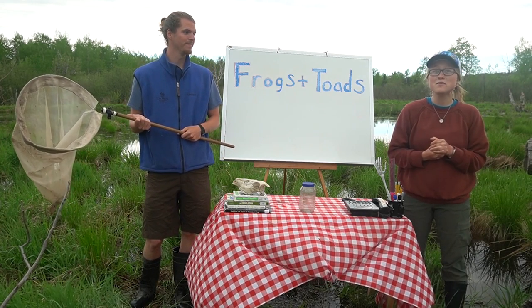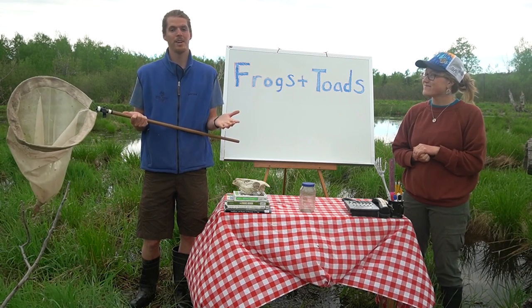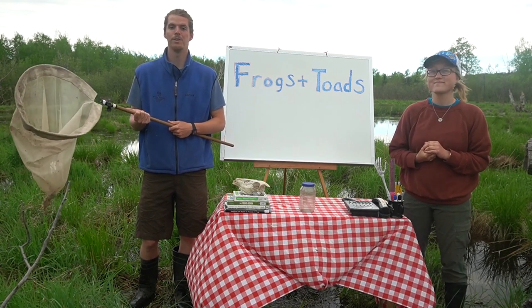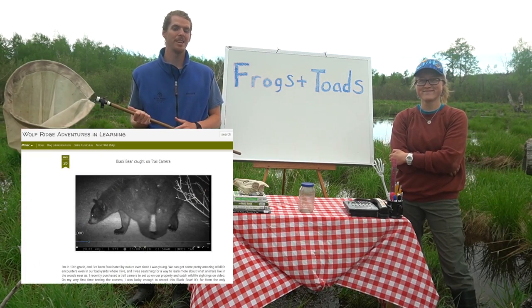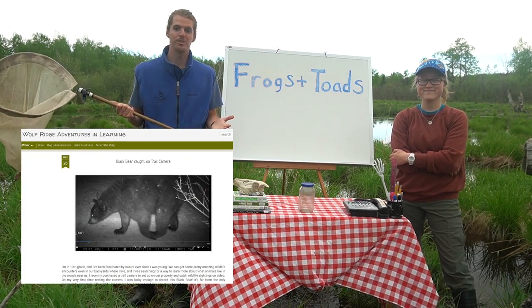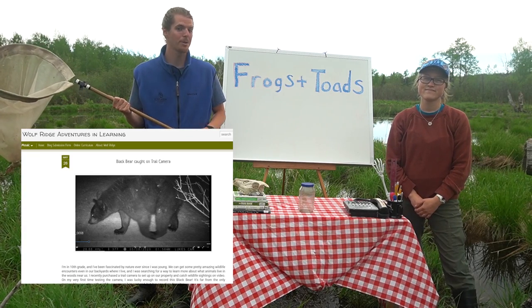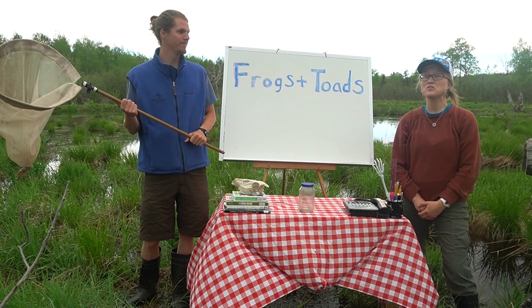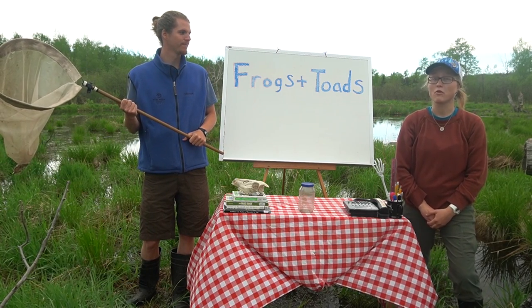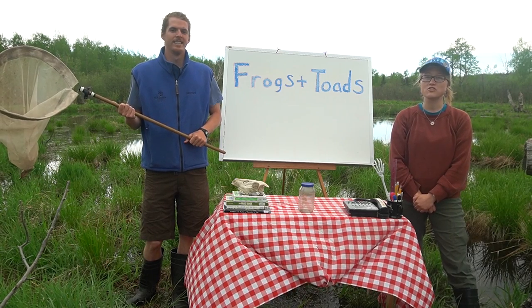I'd also love to see what you're up to in your nature journals. A great place to share all of that with us and fellow learners is the new Wolf Ridge blog, where we're collecting submissions of everything from photos of your nature journal to photos of plants and animals outside, and maybe even sound recordings of things that you're hearing and seeing. To submit something to our blog, you can find our submission form on the story map for this lesson or in the video description.